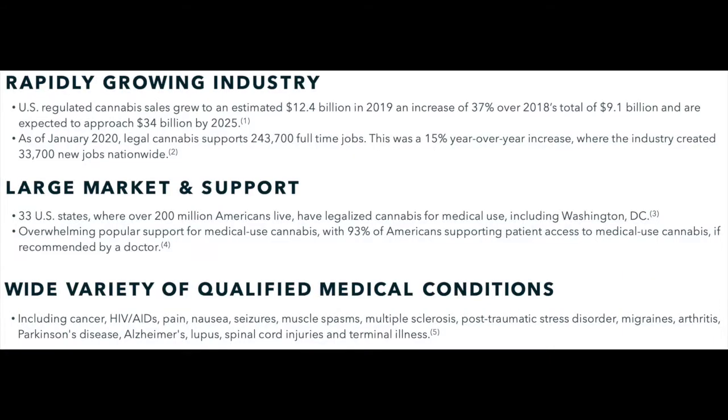Before we continue, I want to discuss a little bit about the medical grade cannabis industry and why I believe this offers IIPR great growth potential. From 2018 to 2019, U.S. regulated cannabis sales increased by 37%, from $9.1 billion to $12.4 billion dollars. We can expect cannabis sales to continue to grow as 33 of the 50 U.S. states have now legalized medical grade cannabis use. And according to IIPR themselves, 93% of Americans support patient access to medical use cannabis.